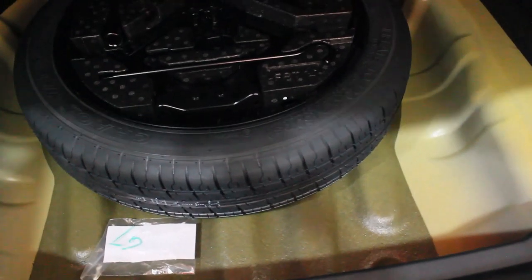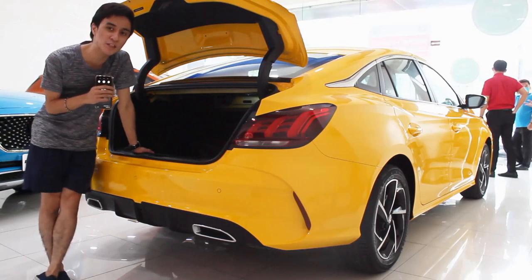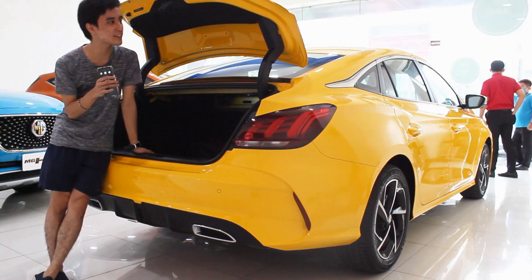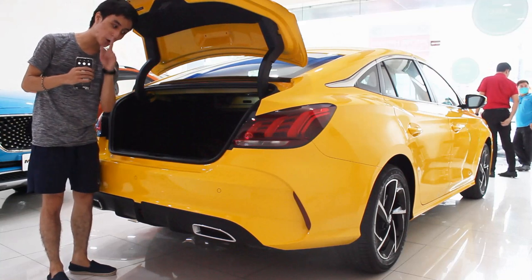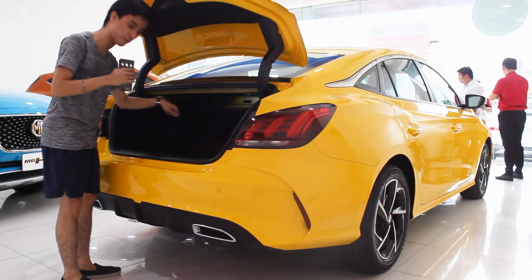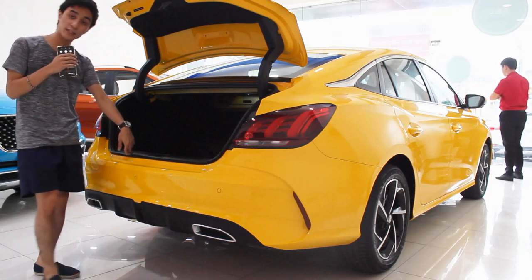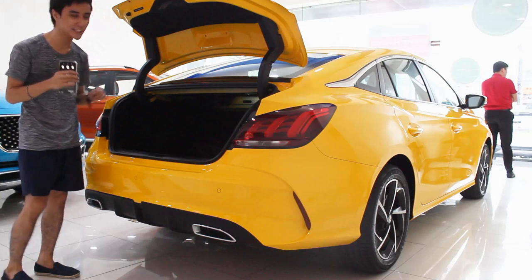I love the red-accented strap for the floor storage — opening it reveals a space-saver donut-type spare tire. To address comments from my MG5 review: the trunk lid really will hit your head, especially if you're taller when loading items into the boot. That covers the exterior and boot of the MG GT.